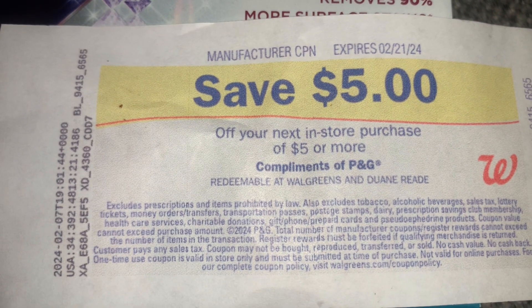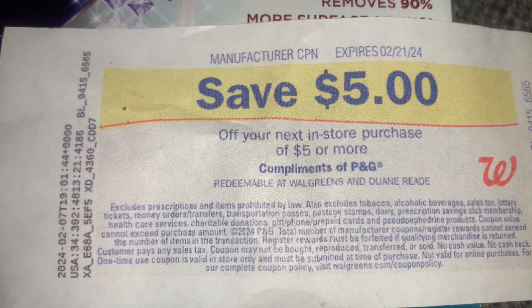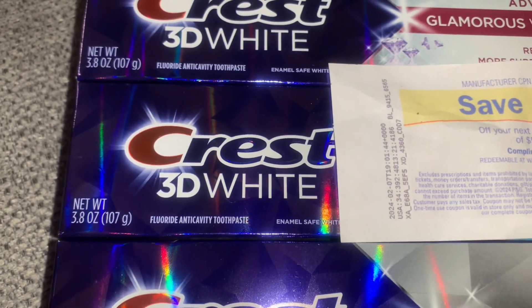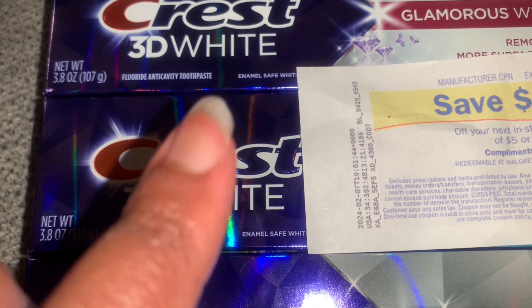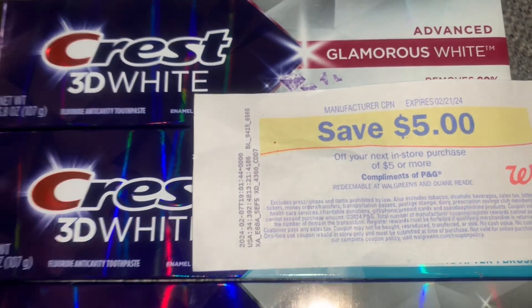At the end of my transaction, after my digital coupon came off, I got back the five dollar register reward. It says save five dollars off your next in-store purchase of five dollars or more, compliments of P&G. I hope you take advantage of this deal — it's quick and easy!